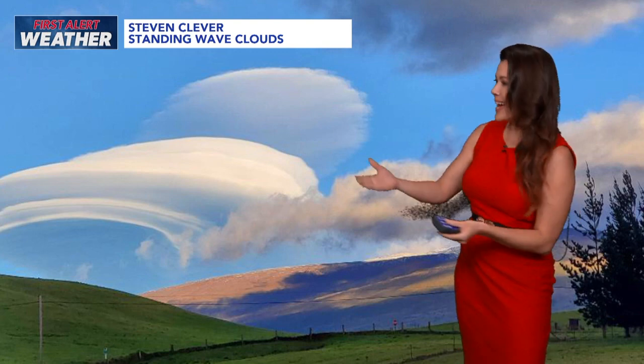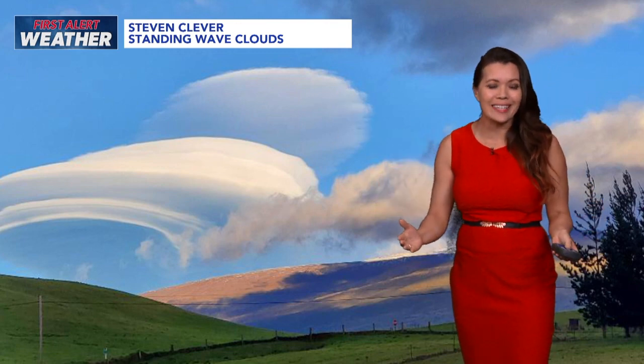Cue the sci-fi music. Is that a UFO? No, it's a lenticular cloud — a standing wave cloud — and it was gorgeous on Hawaii Island today.